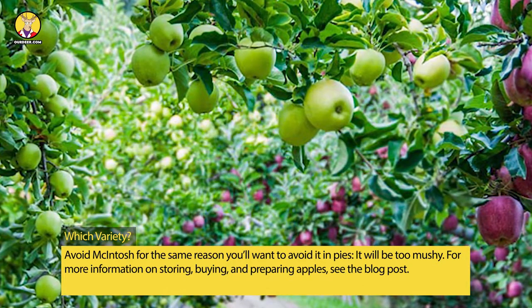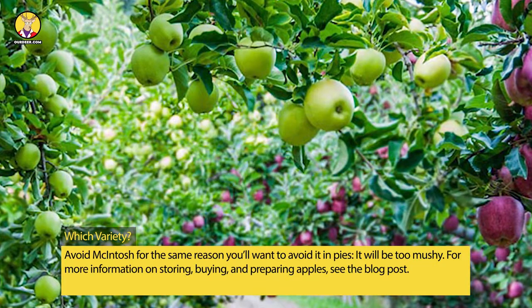For more information on storing, buying, and preparing apples, see the blog post.